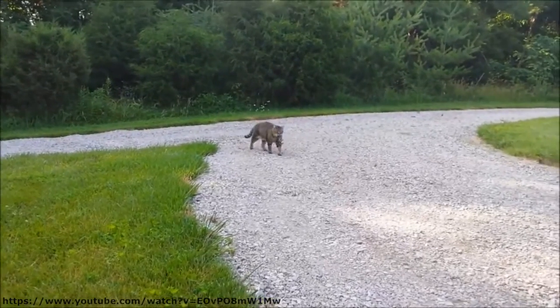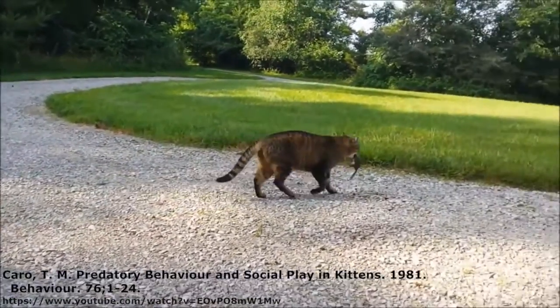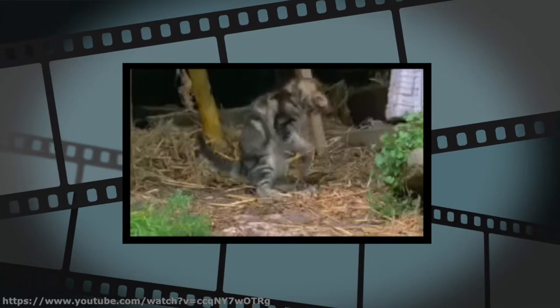Commencing at the fourth week of life, mothers will bring back dead prey and eat it in front of their kittens. Kero noted that the direct exposure to prey during a kitten's development resulted in an increased killing rate as adults.